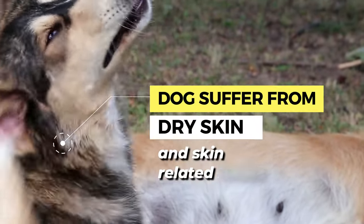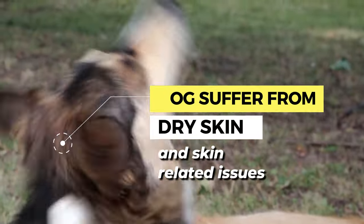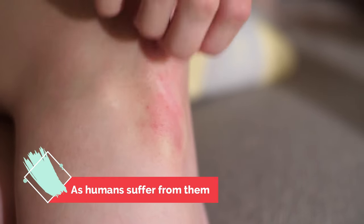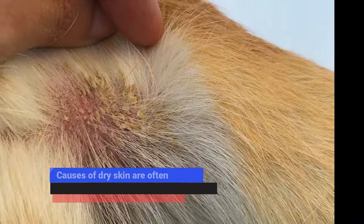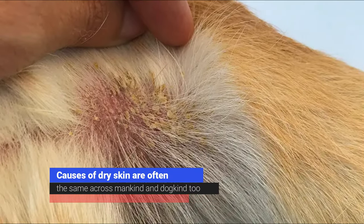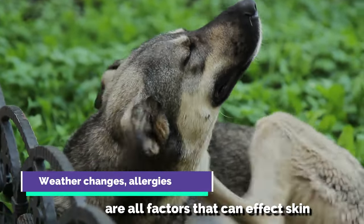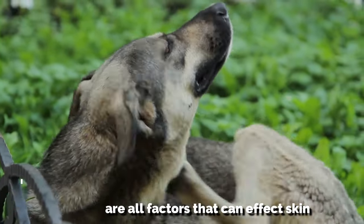Despite having soft coats, dogs suffer from dry skin and skin-related issues nearly as commonly as humans do. In fact, the causes of dry skin are often the same across mankind and dogkind too. Weather changes, allergies, and even fungal infections are all factors that can affect skin.